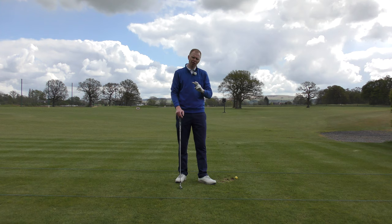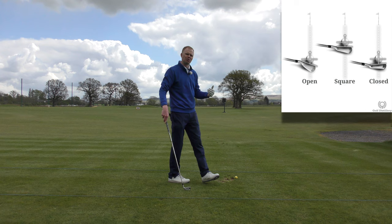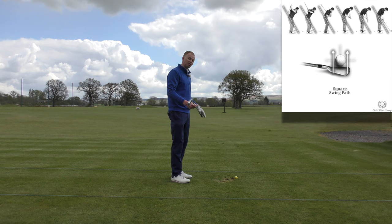One is the position of the club face at impact — whether it's square, open, or closed in relation to its target. And the other is the swing direction. The swing direction, sometimes called the path, is the direction the club is traveling through the point of impact.